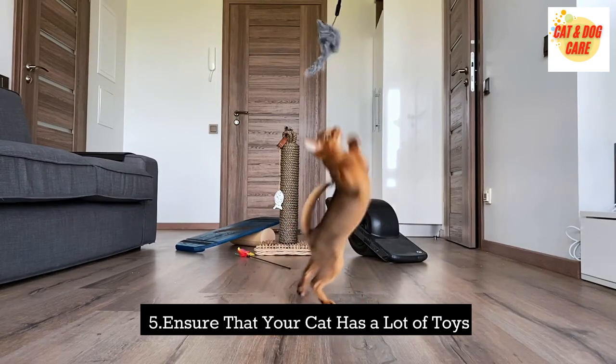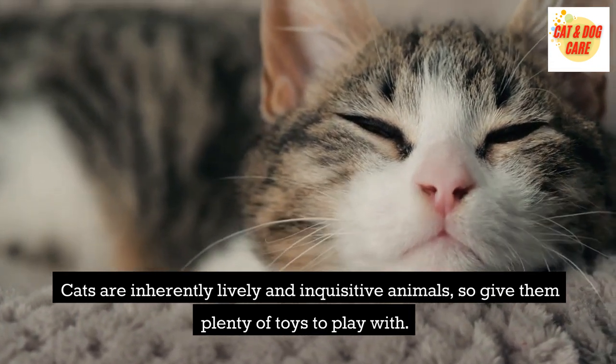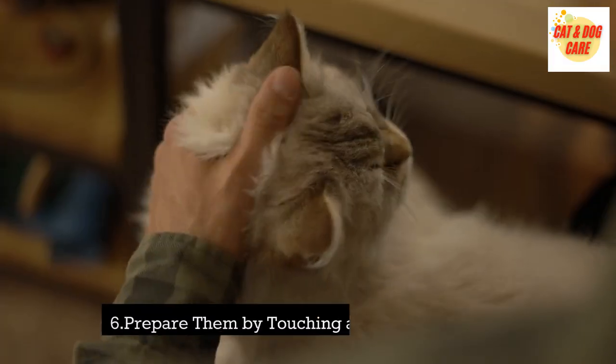Ensure that your cat has a lot of toys. Cats are inherently lively and inquisitive animals, so give them plenty of toys to play with. This will keep them amused and intellectually engaged, lessening their tension and worry.